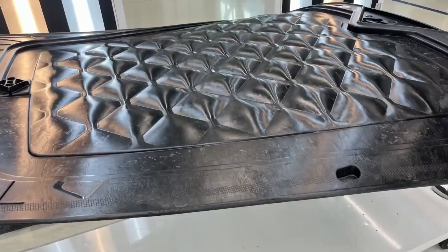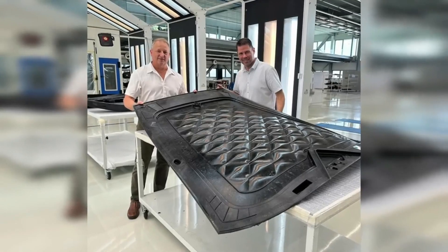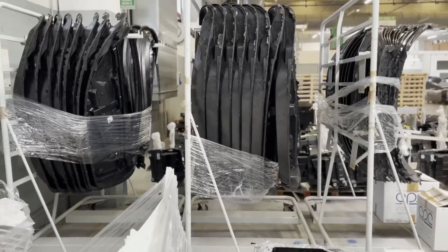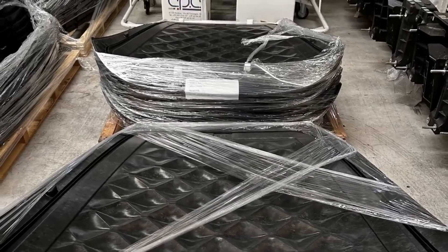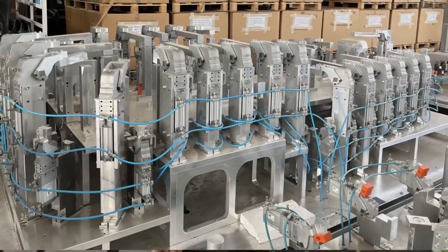To understand the significance of this development, it's essential to appreciate the role of carbon fiber SEMC — sheet molding compound — in APTRA's vehicles. Carbon fiber SEMC is a lightweight and ultra-strong material commonly used in supercars.